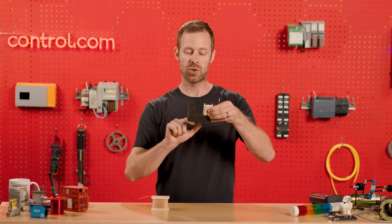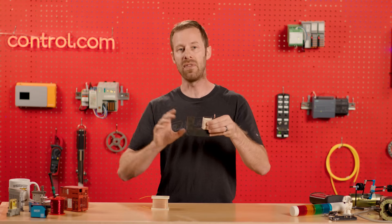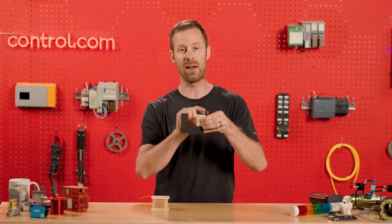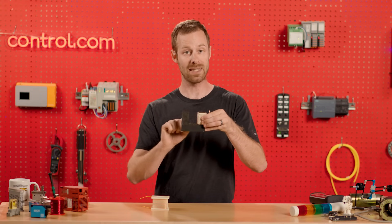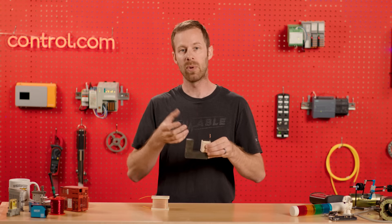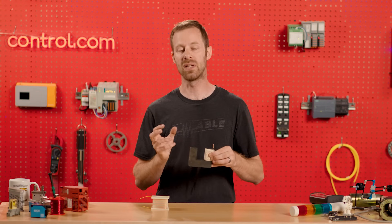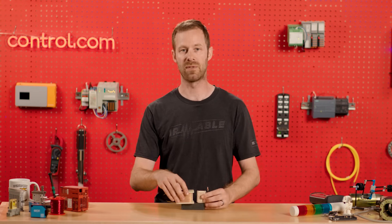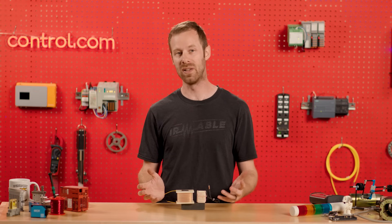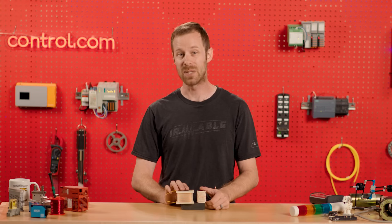Sometimes transformer cores are created with material sliced into very thin sections and then glued or laminated back together. This keeps electrical current from traveling inside the iron itself, which is referred to as eddy currents, and they can cause it to not only heat up but also lose energy that should be going into the secondary coil. Those are called laminated cores, and you'll also find them on motors for the same reason. So while transformers may not be quite as cool as the ones in the movies, there's no doubt these are actually pretty cool devices and learning how they work is pretty awesome.